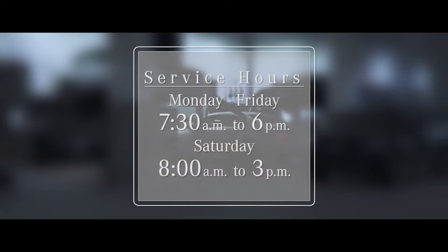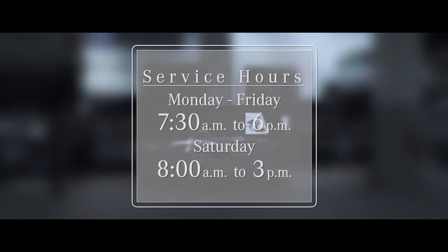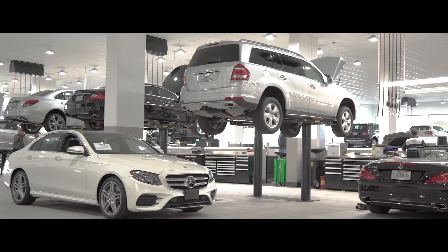For your convenience, our service hours are Monday through Friday, 7:30 a.m. to 6 p.m. and Saturday from 8 a.m. to 3 p.m. For those needing a 10,000 or 30,000-mile service, take advantage of our Premier Express service. We'll have you in and out in about an hour.